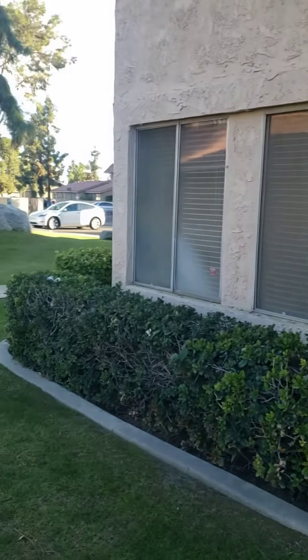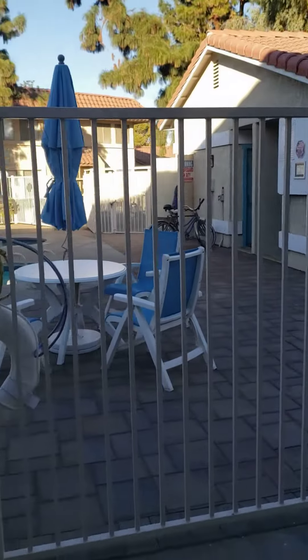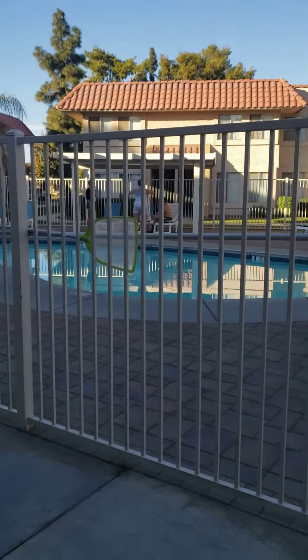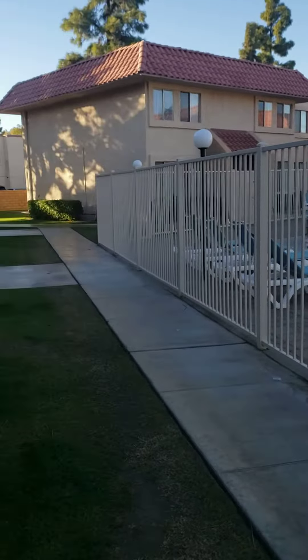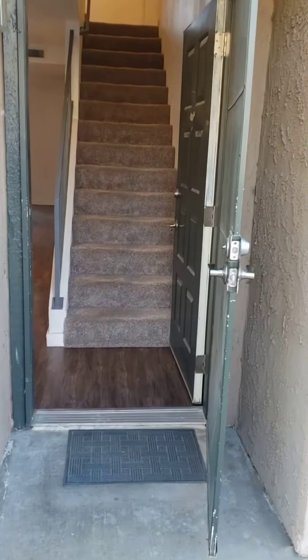We're over here at Avenue 48, a one-bedroom apartment right across from the pool. You can see that there's parking close by. We're going to step into this unit.